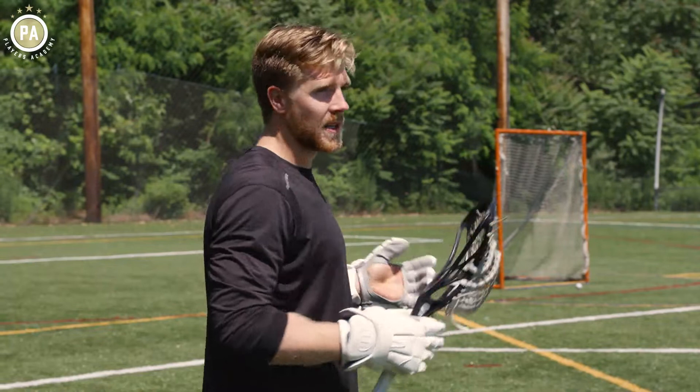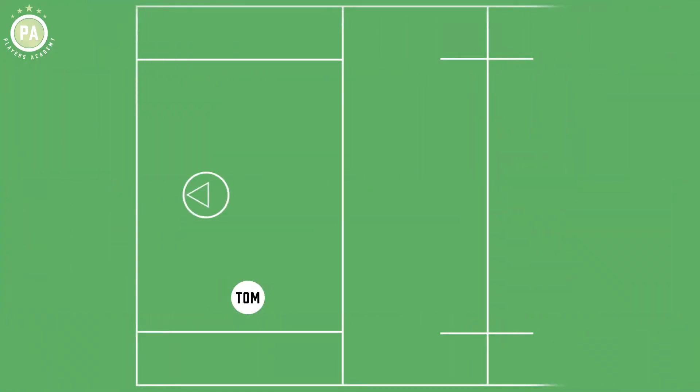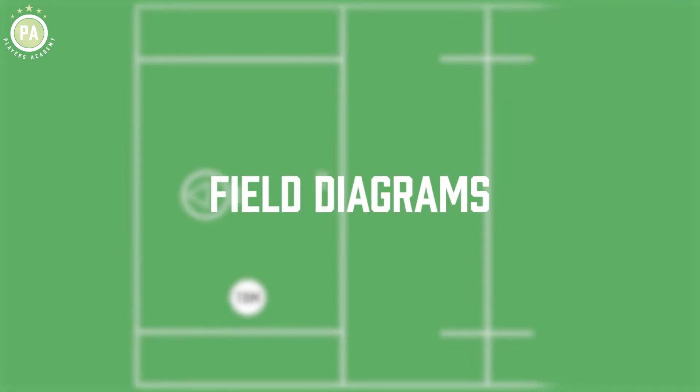Based on where that slide is coming from, I'm going to manipulate where I dodge from. More times than not, it's either coming from the crease or from an adjacent spot, either up top or behind.